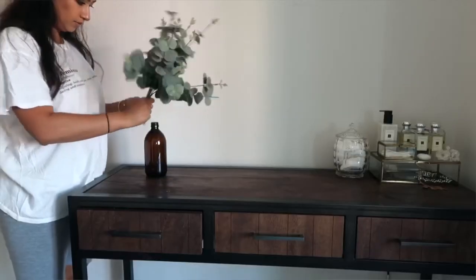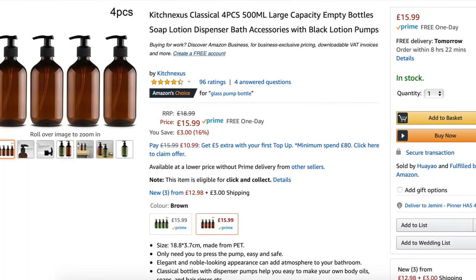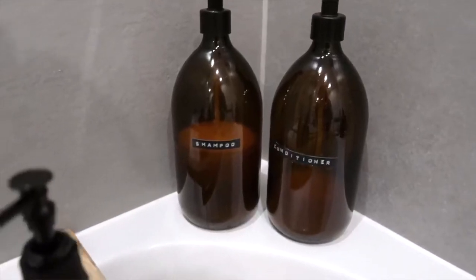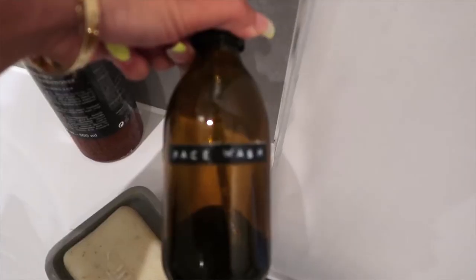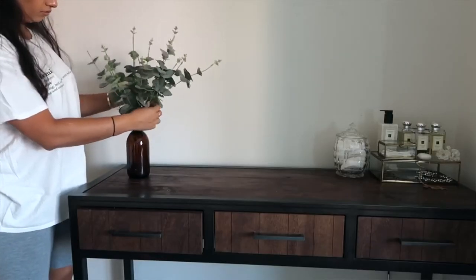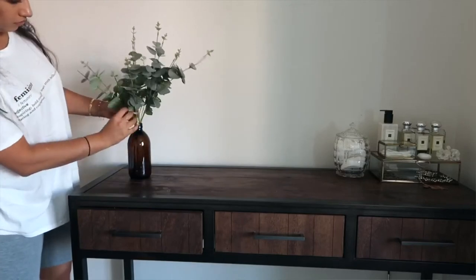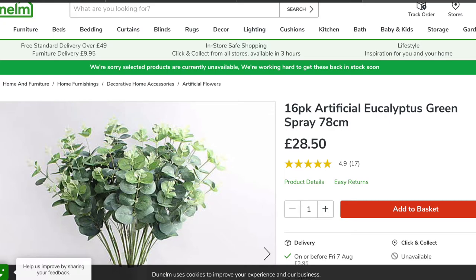On the other side I have an amber bottle — you can get so many of these from Amazon for a really good deal. I normally use them in my bathroom to store shampoo, conditioner, body wash, and face wash. I had an extra one, so I doubled it up as a vase. I bought it as a bottle, but you don't have to use it as a bottle. So I've just used it as a vase to hold some fake eucalyptus, which you can get anywhere — HomeSense, TK Maxx, even Dunelm.